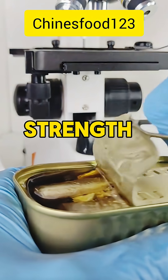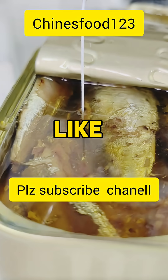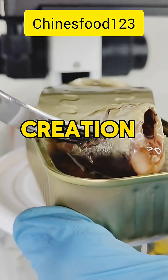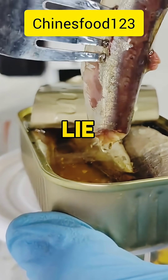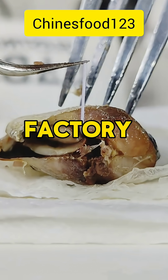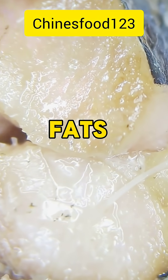Fibers giving the meat its strength and flexibility, like the tightly braided threads of a master craftsman's creation. Between them lie tiny living cells, each one a small factory, packed with proteins, fats, and minerals,